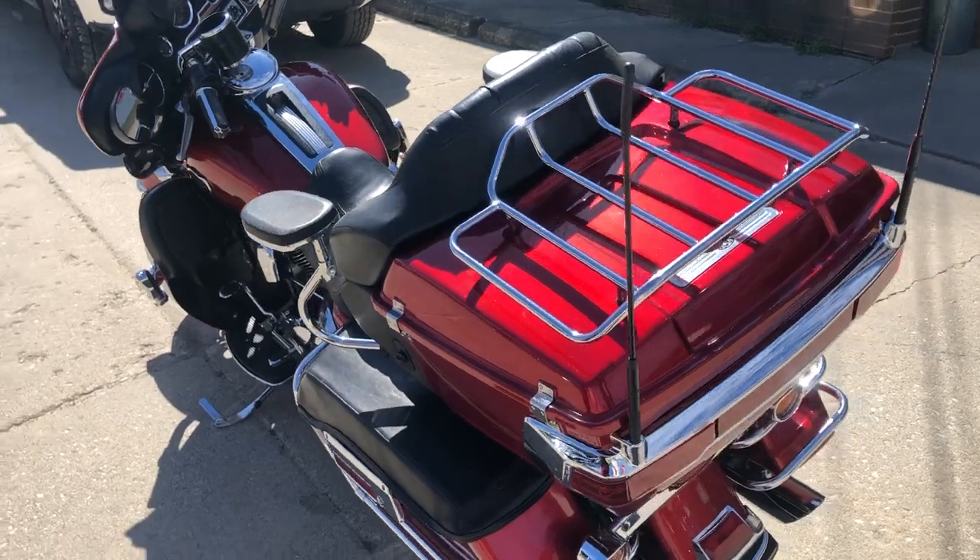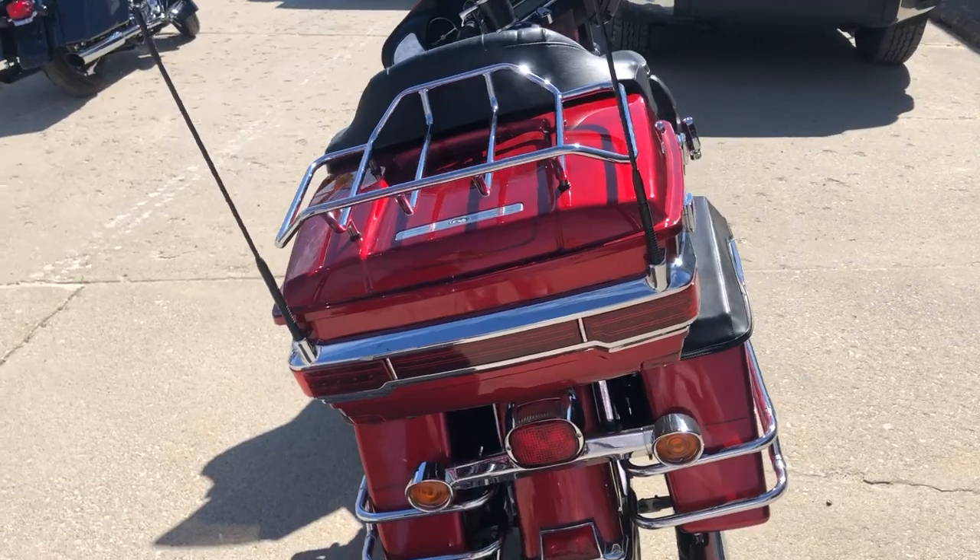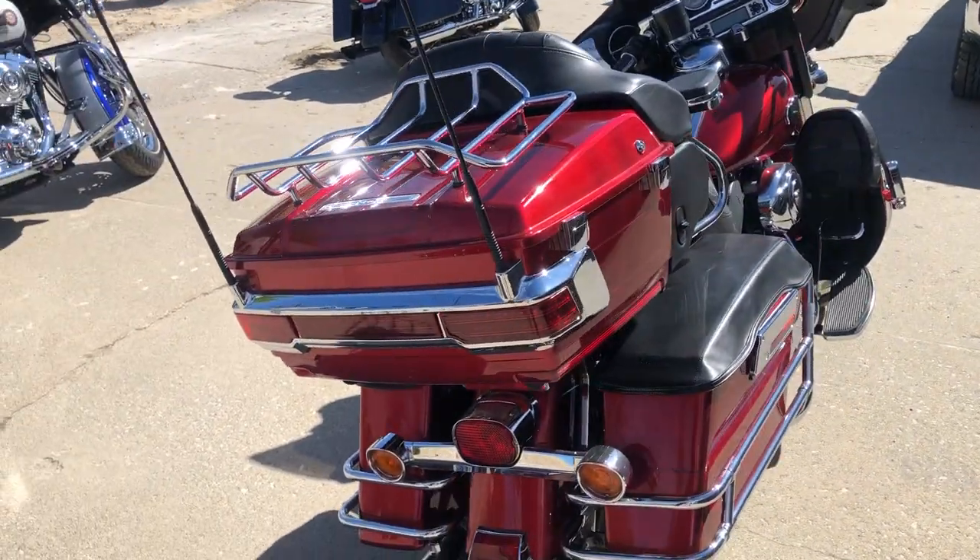Don't miss this one. That's an '08 Ultra Classic, only $6,999. Give us a call, we'll get it done. It's 810-648-9500.